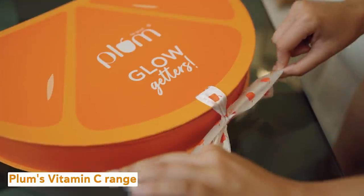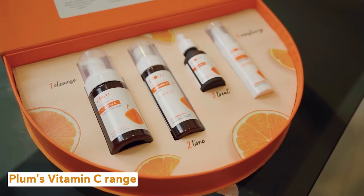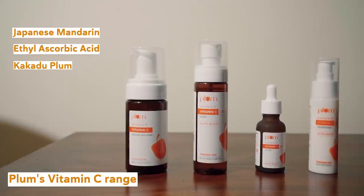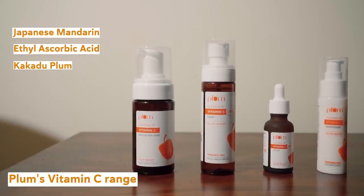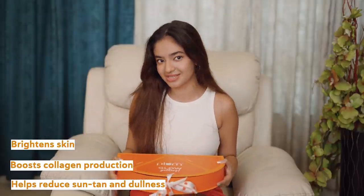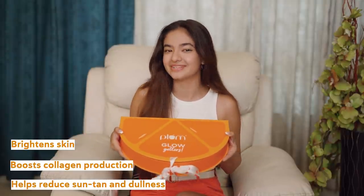Plum Vitamin C skincare range, which is all enriched with vitamin C and other beneficial ingredients like mandarin, ethyl ascorbic acid, kakadu plum — just an insane amount of goodness. So let me just tell you how Plum Vitamin C gives my skin a fresh glow in summers.